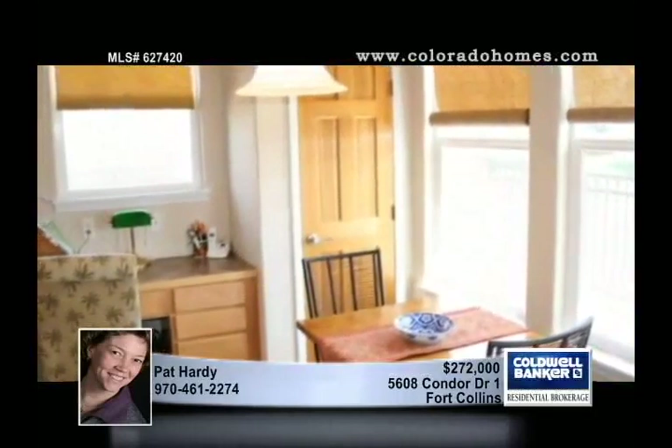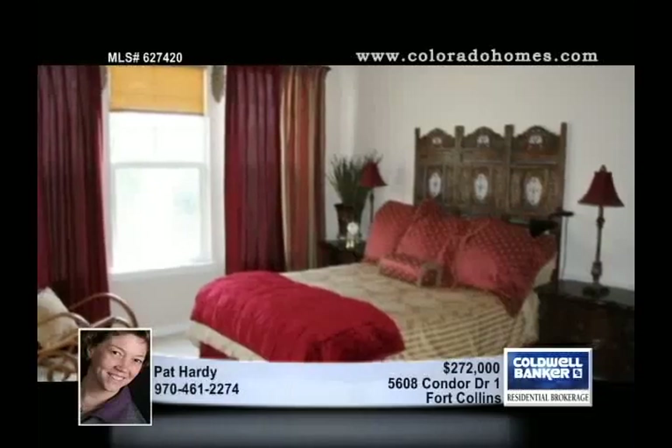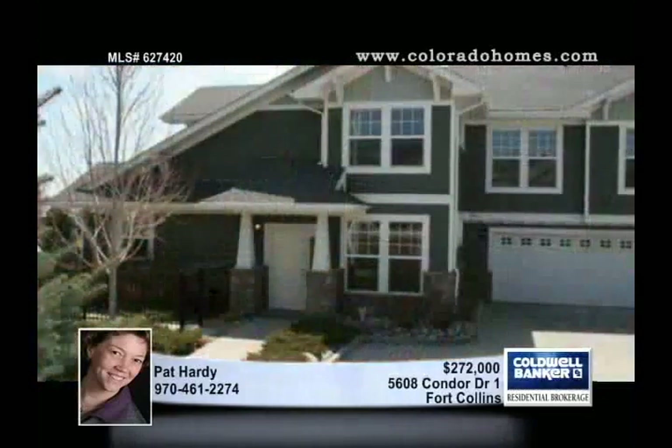It's easy living. The finishes are lovely, window coverings unique, and the location is unbeatable in South Fort Collins. Pat Hardy says bring your toothbrush and call it home.